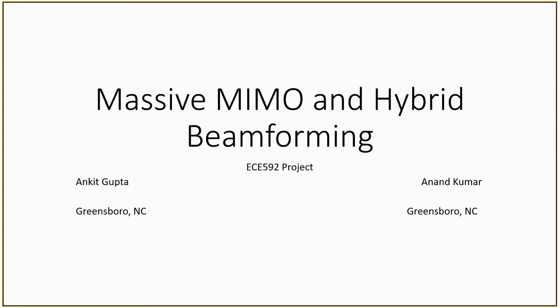Hi, everyone. My name is Anke Gotze, and my partner on this project is Anand Kumar. We are both located in Greensboro, North Carolina, and today we will be talking about Massive MIMO and hybrid beamforming.